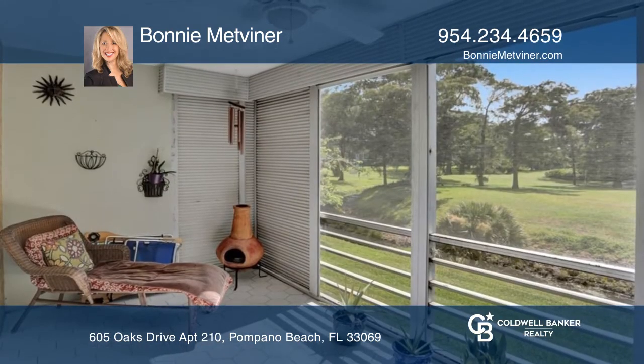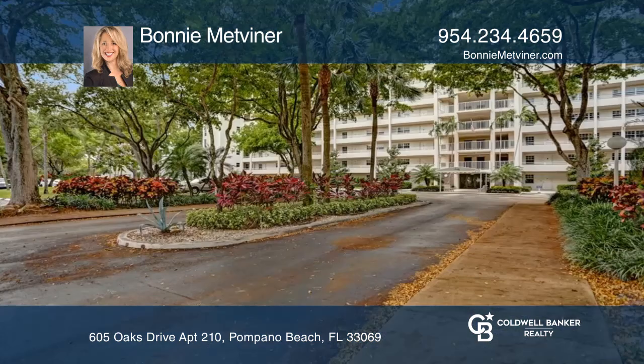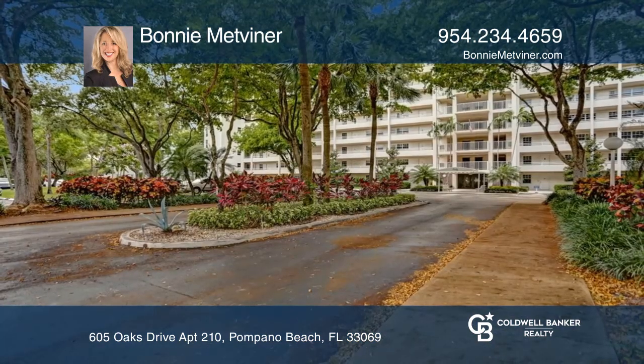It's close to the beach. Take a look around your future home by contacting Bonnie Metwiener to schedule a tour.